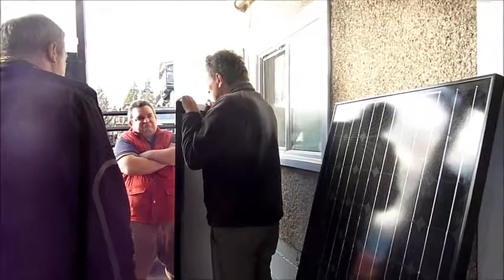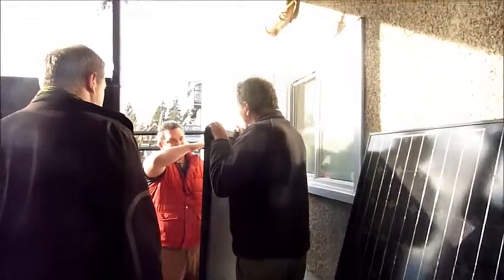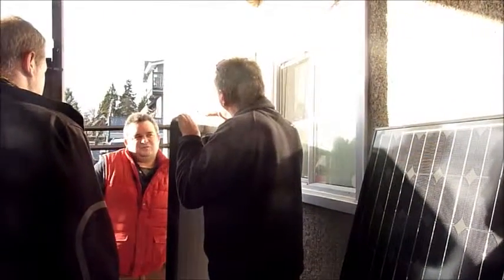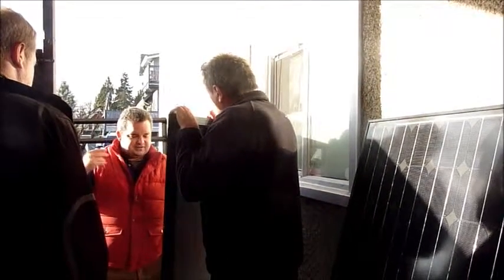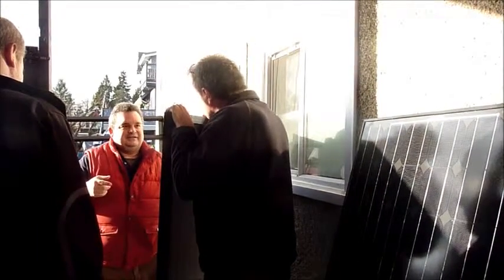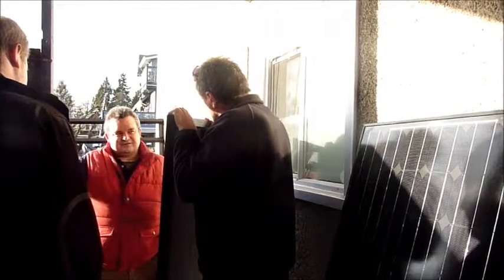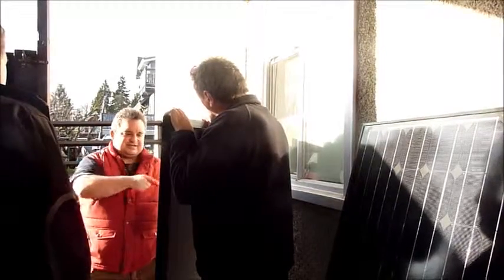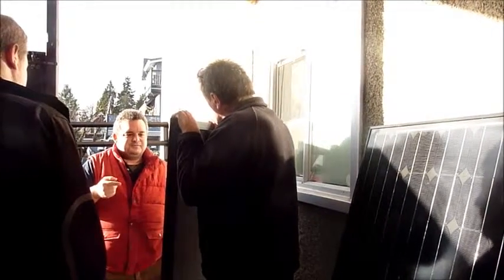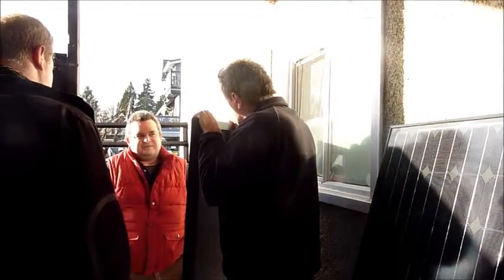13.3 to 13.4 volts is floating — that's what its max charge would be. It won't overcharge. Based on your experience, roughly — because I tried to research sunlight over the course of a year — steady state over winter and summer, how many watts a day would we run?